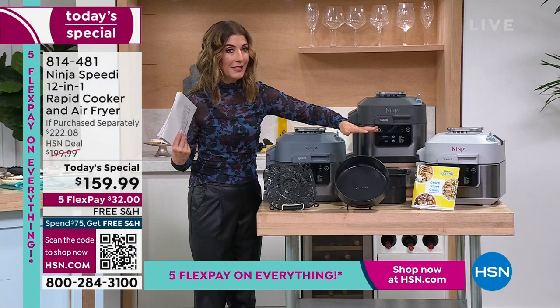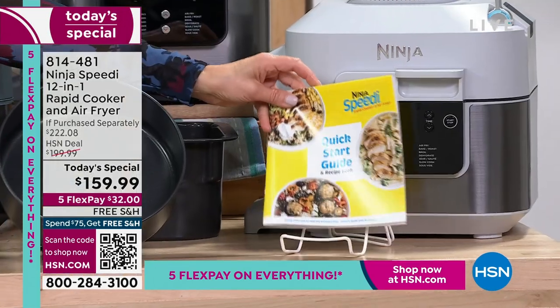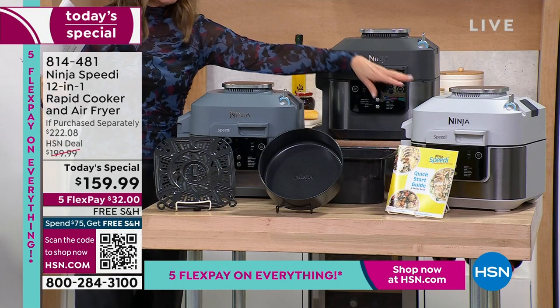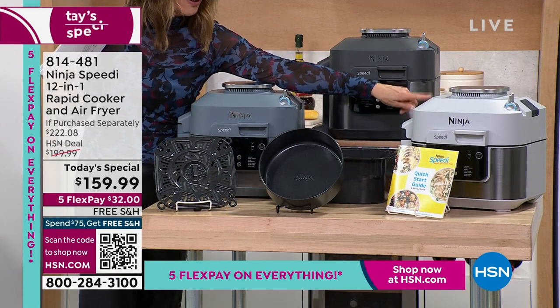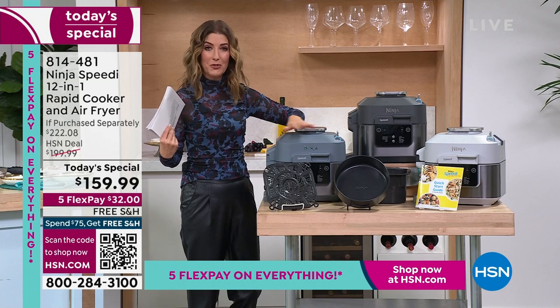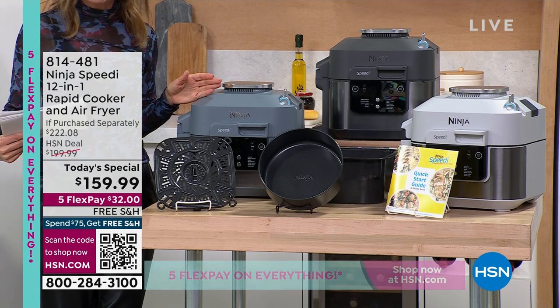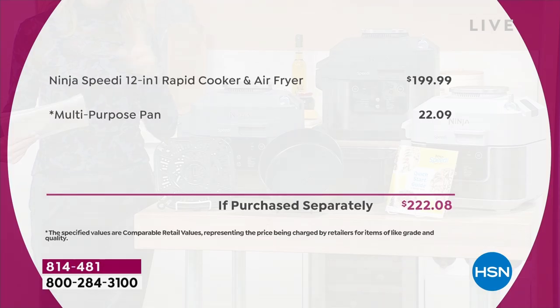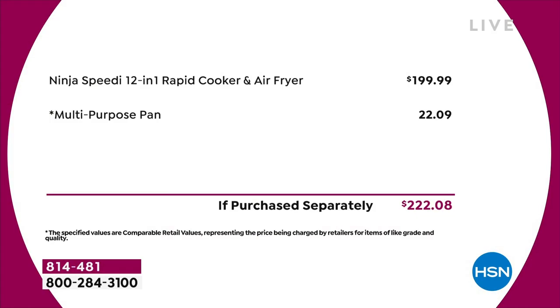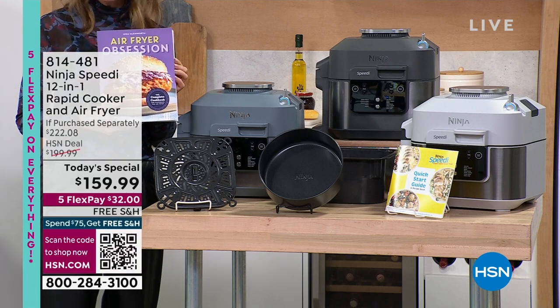You get the quick start guide with recipes to get you started. The light gray and charcoal are both popular colors, and the sea salt is a beautiful dreamy blue-gray. Everywhere else the Ninja Speedy is $200. Here we have the lowest price we could find anywhere — we took $40 off — and we're only allowed to do this for one day. That's why you watch HSN and tune in for Discovery Days: you see your favorite brands and pick up something that is revolutionizing the market.